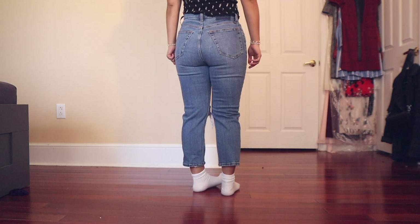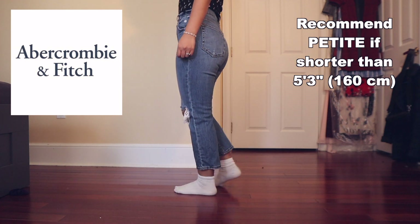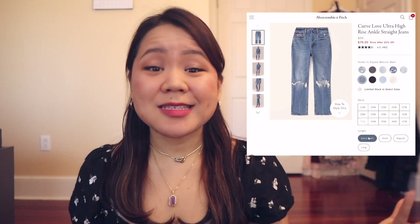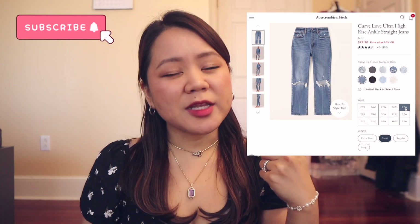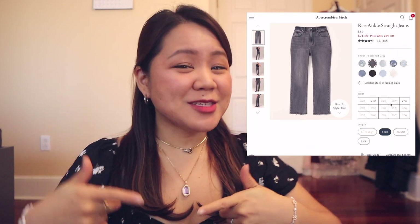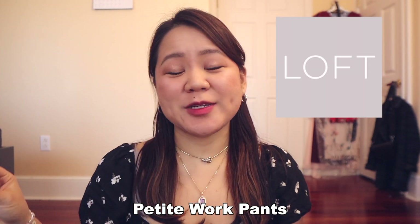I did get extra short in this, but I honestly could have probably gone with short. Short is recommended at Abercrombie for anyone shorter than 5 feet 3 inches. For Abercrombie I would usually gravitate towards extra short, but since this is already an ankle pant I probably should have gotten short, and I would recommend you do the same. The link is in the description box — these are a really cute pair of jeans and I would definitely recommend them.